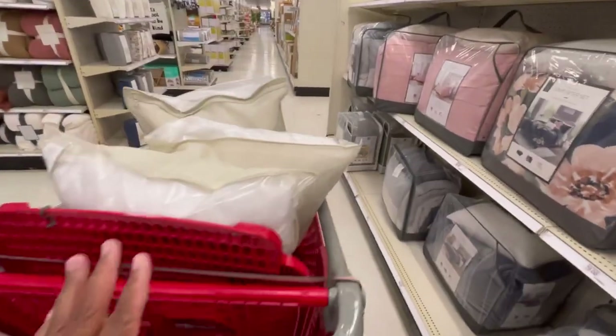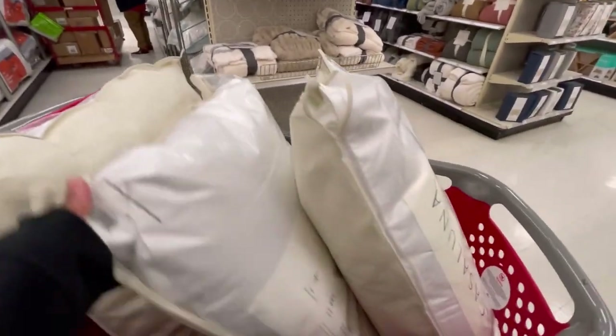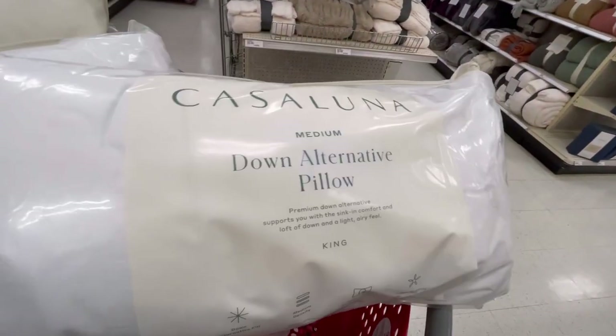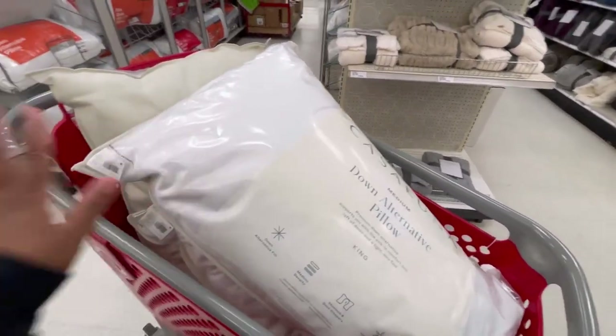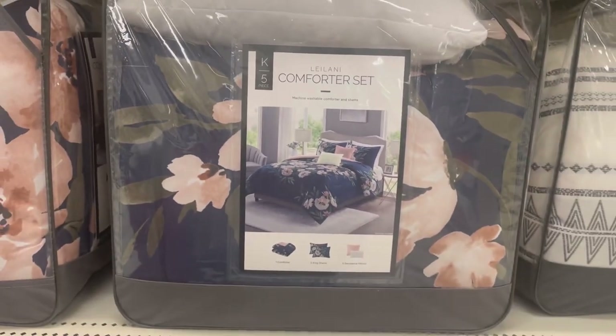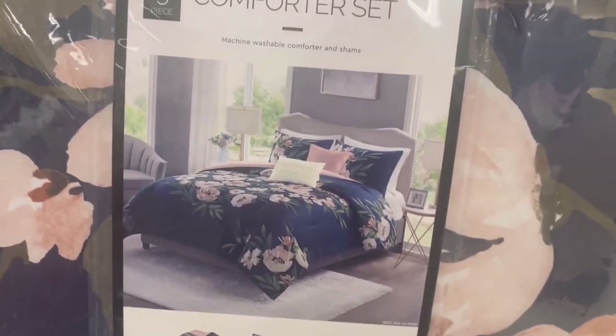I made it to the Santa Fe Springs Target and I'm so happy — they had the three pillows! These are the Casa Luna medium down alternative king-size pillows at $29 each. They seem really good quality — the better ones out of all the pillows they have here.